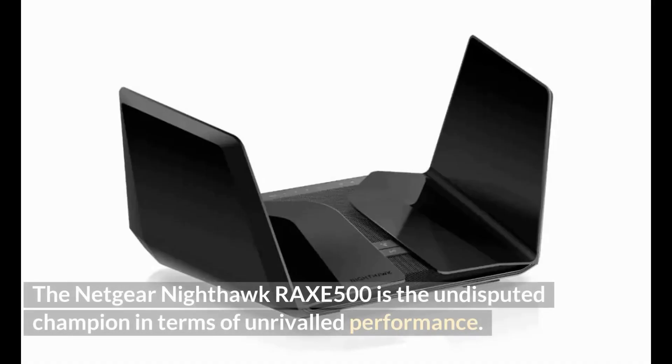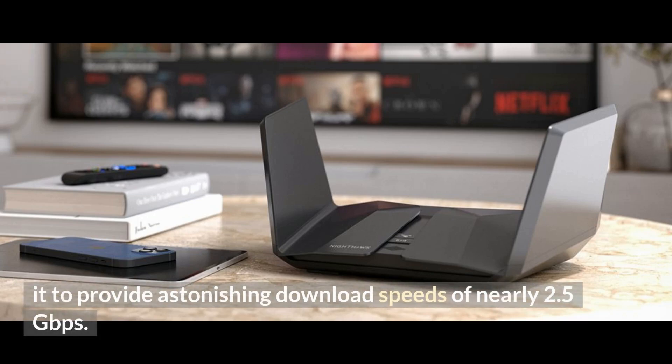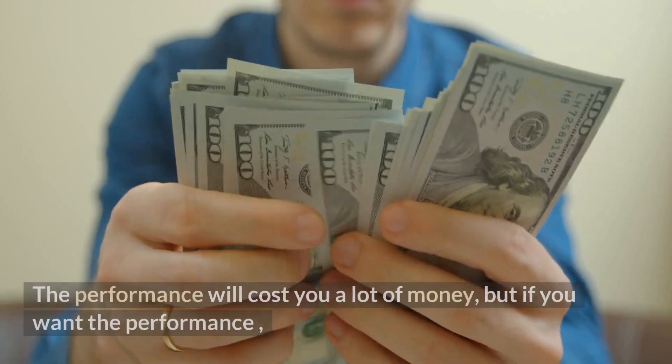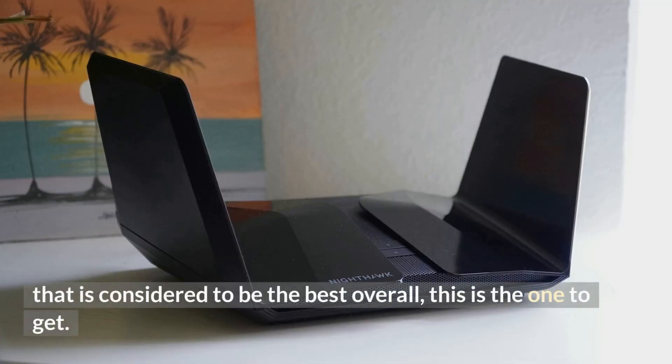The Netgear Nighthawk Rax500 is the undisputed champion in terms of unrivaled performance. It adheres to the brand new Wi-Fi 6E standard, which enables it to provide astonishing download speeds of nearly 2.5 gigabits per second. The performance will cost you a lot of money, but if you want the best overall performance, this is the one to get.